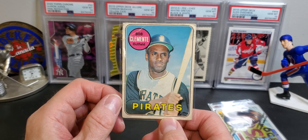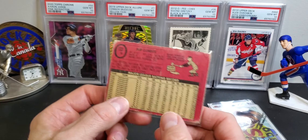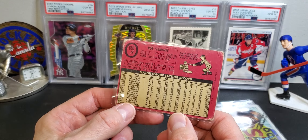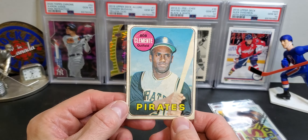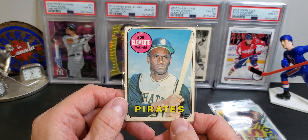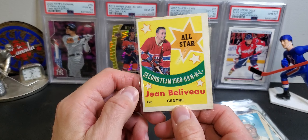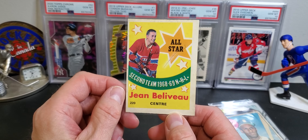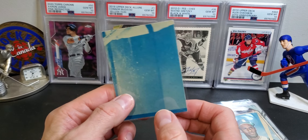Following suit, I have this Clemente from 69 — five dollar bin. It's low grade but it actually has pretty good eye appeal other than the crease. Couldn't pass that up. A couple of hockey cards — this Beliveau, I didn't even notice the pen mark. Hilarious. Ten dollars anyway, for the 69 All-Star.